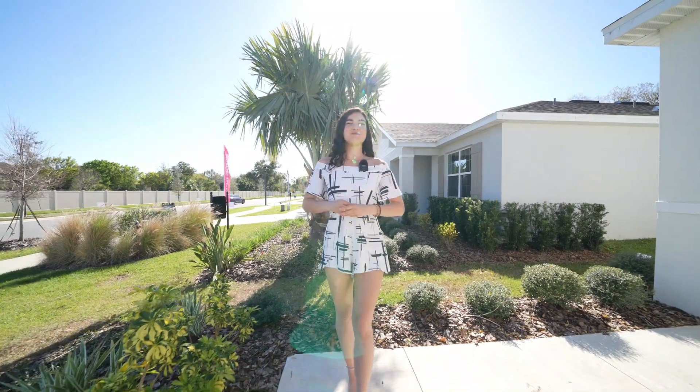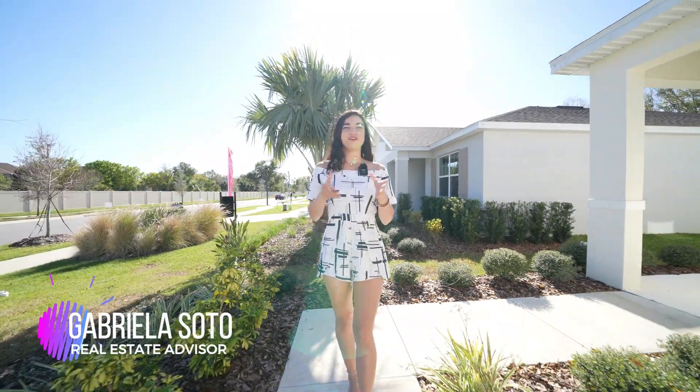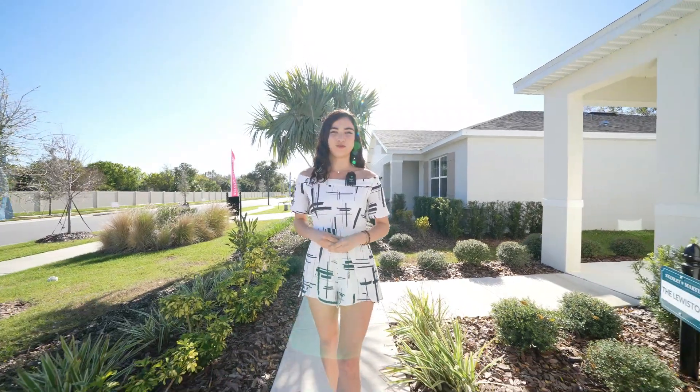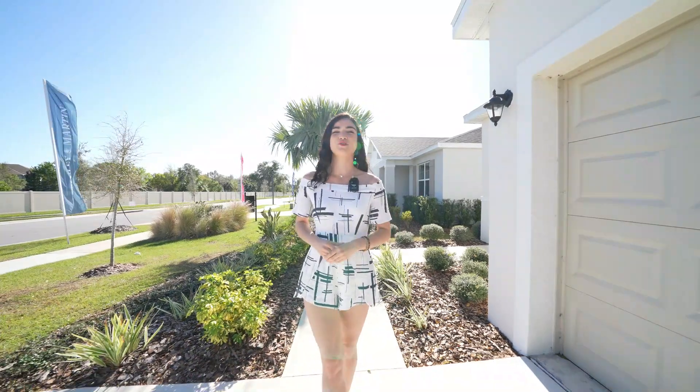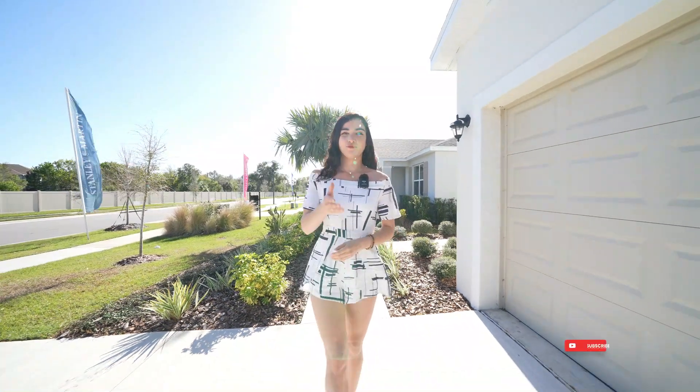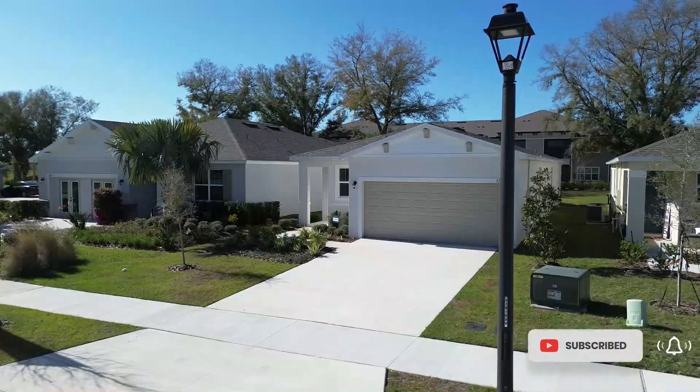Welcome back guys to a brand new video. My name is Gabriela, your real estate advisor here in Central Florida. In this channel we talk about everything that has to do with real estate and investment opportunities here in Central Florida. If this is something that interests you, make sure to like and subscribe for more videos like this one.